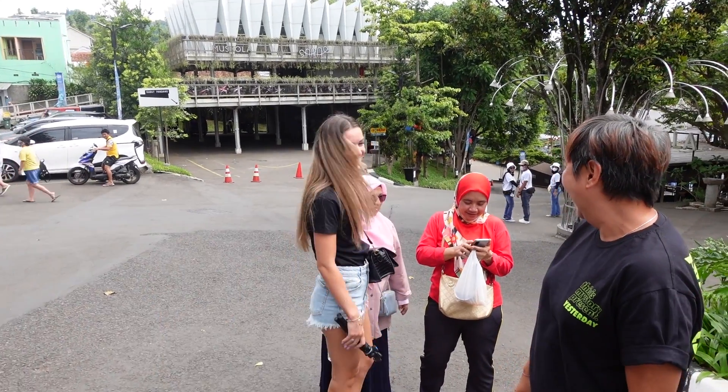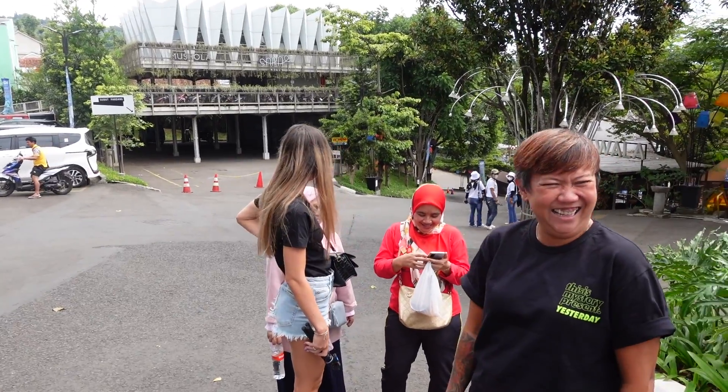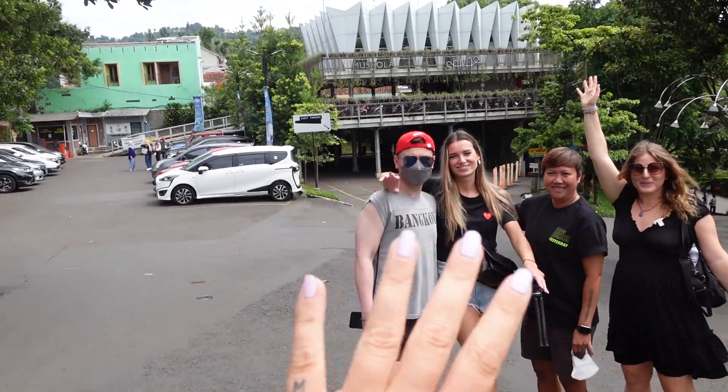Jill has had this the whole trip already - she has to take pictures all the time. And again I'm with all these lovely people.